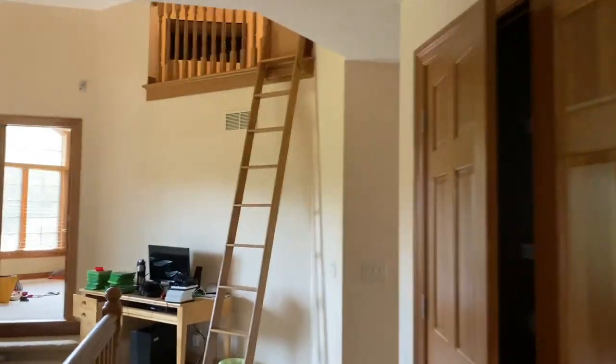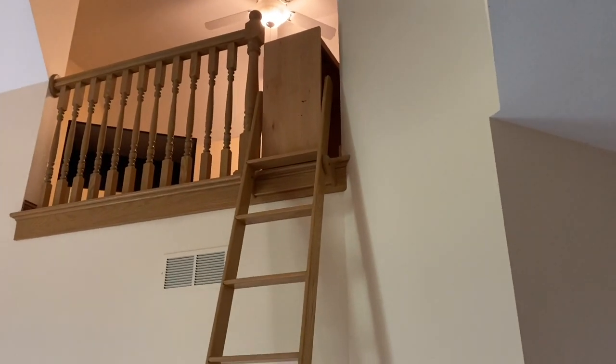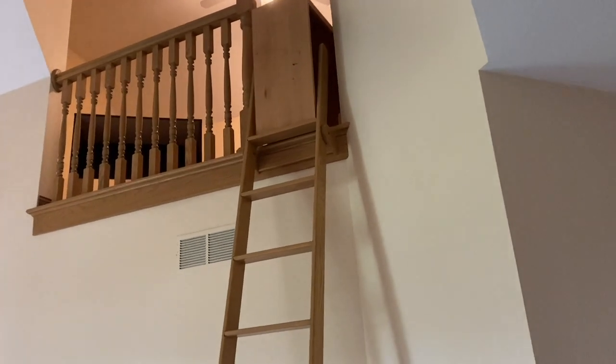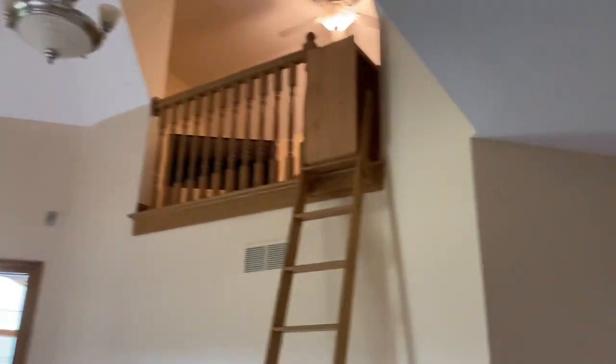Up here, back in this main living space, up here is the loft — the reading loft. Up here used to be books and a bookshelf. Then Patrick took it over and it became like his man cave with all his video games and stuff. That is what's up there.